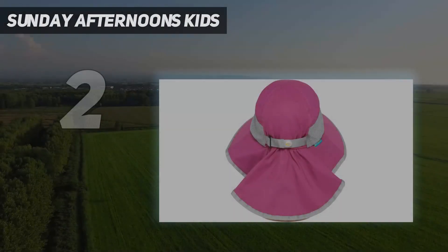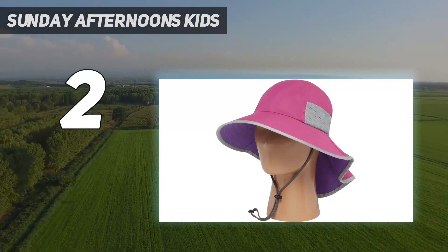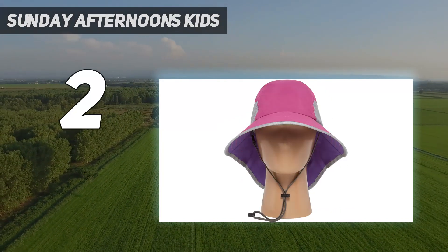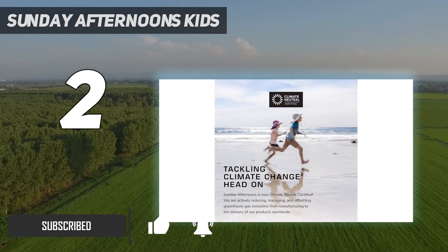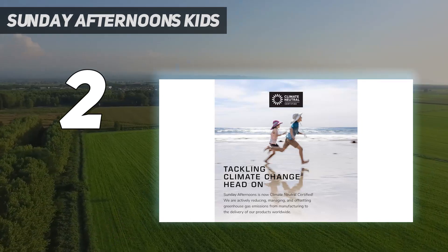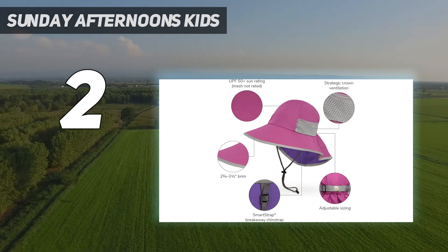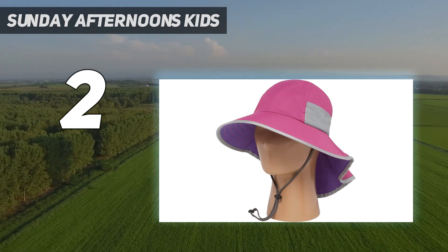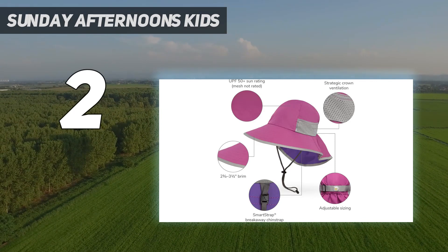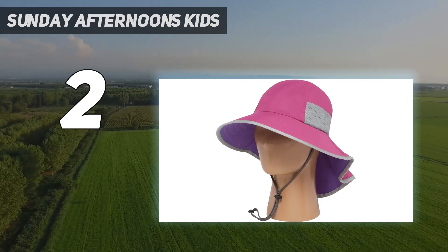Number 2 on my list: Sunday Afternoons Kids. The Sunday Afternoons Kids Play Hat earned our Editor's Choice Award for Best Kids Sun Hat. This hat protected our kids' faces and necks from the sun on sunny days spent outside. It features a 2.75-inch brim in the front and sides and a 5.5-inch neck cape. It's extremely breathable, very comfortable, and durable enough to withstand the wear and tear that only a kid can put a hat through. Have you ever seen a hat used as a shovel to build a sandcastle? It also comes in many colors and prints, so everyone will find a color that works for them.